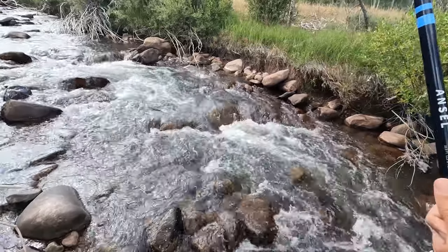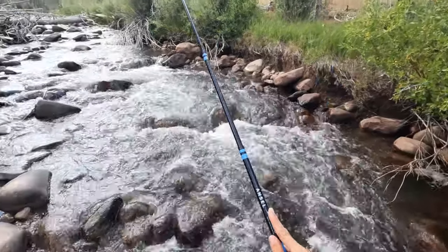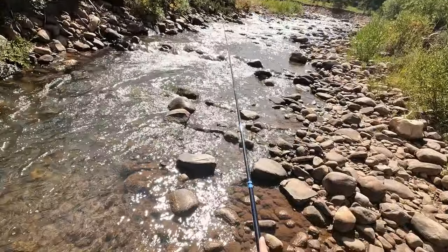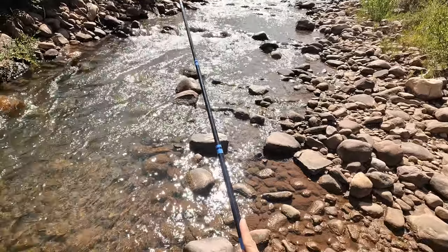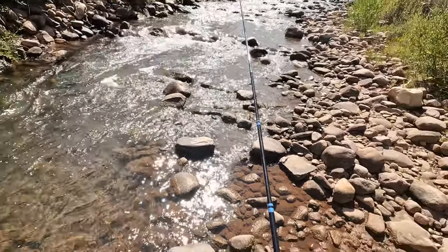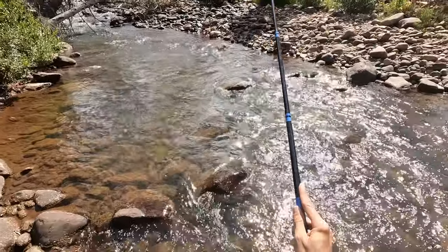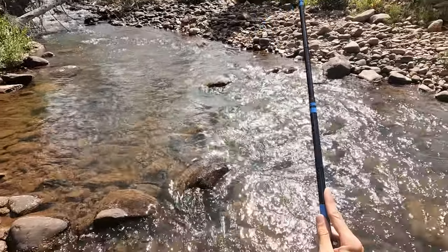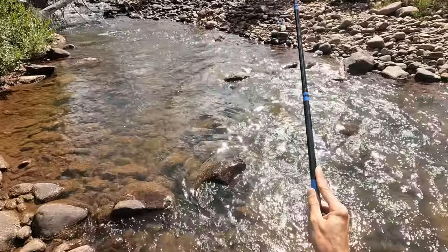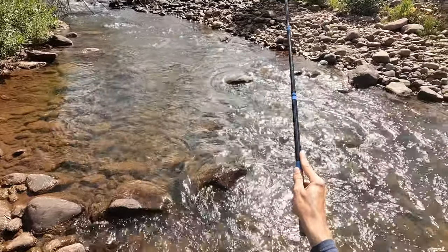Fish on — decent one — and it came off. I'm sorry guys, I know the camera is facing right into the sun; that's just how it has to be sometimes. I'm getting close to the bridge now — I can see it ahead of me. I'd like to catch one more before getting out of here. This looks like a promising spot but no bites yet.